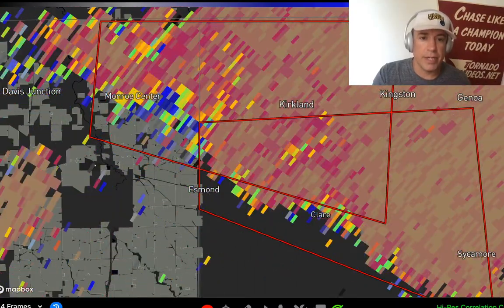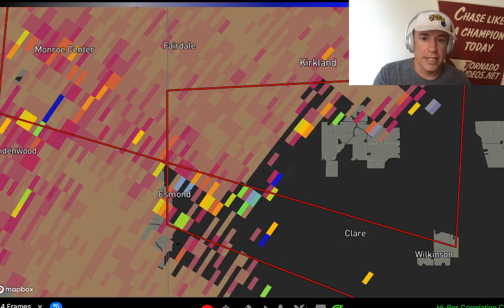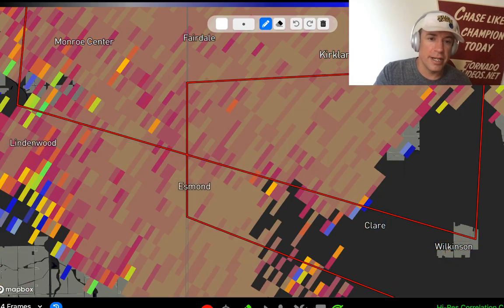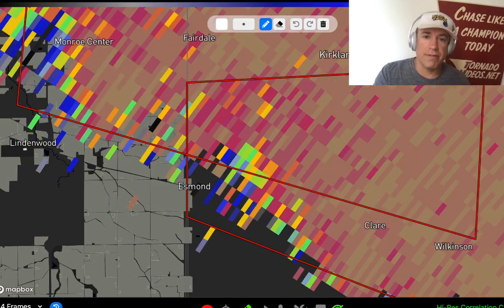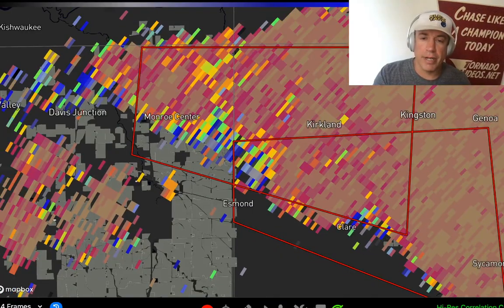Looks like it might have just weakened, but it looks like it was pretty intense and went through Essmond, lofting some debris into the air. Not as clear of a debris signature as you can sometimes get, but definitely does look like there was a debris signature near Essmond, Illinois. You can see it starting to fluff out a little bit as it lifts off to the northeast. Ground reports do confirm that tornado as well.